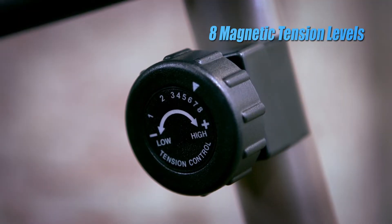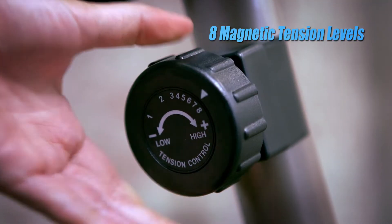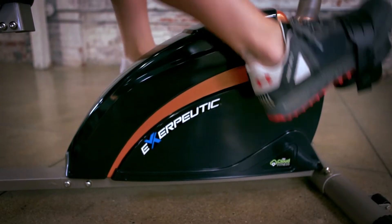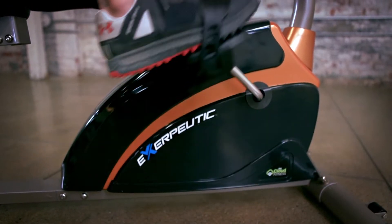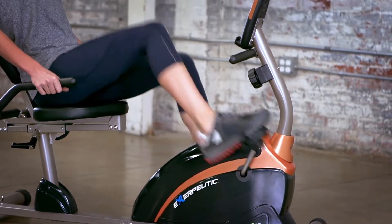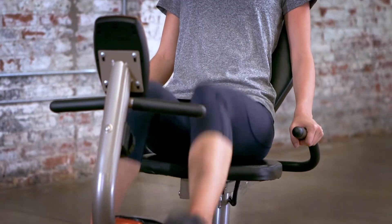An 8-level magnetic tension control system allows the user to adjust the tension level for an easier or more difficult workout. The smooth torque cranking system, precision balance flywheel, and V-belt drive provide a fluid and quiet operation, letting you watch TV or listen to music while working out.